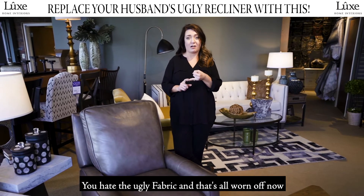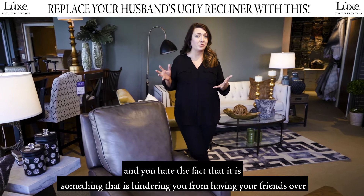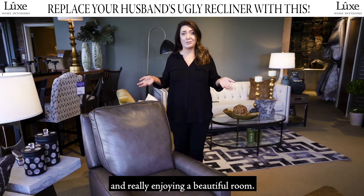You hate the ugly fabric that's all worn off now, and you hate the fact that it is something that is hindering you from having your friends over and really enjoying a beautiful room.